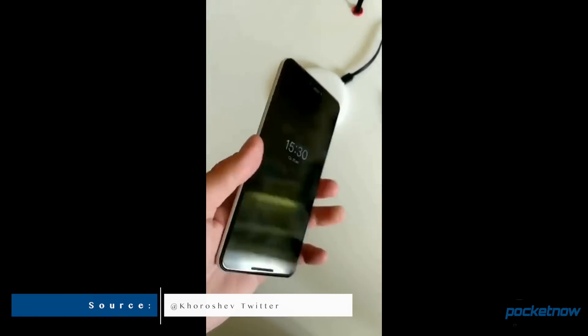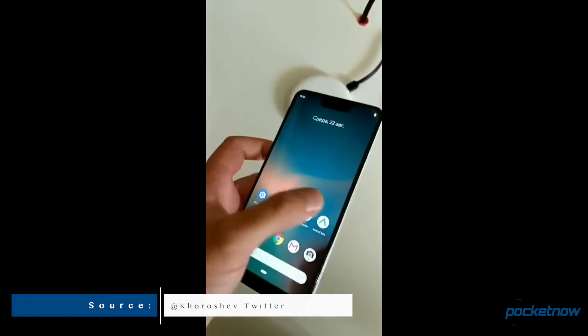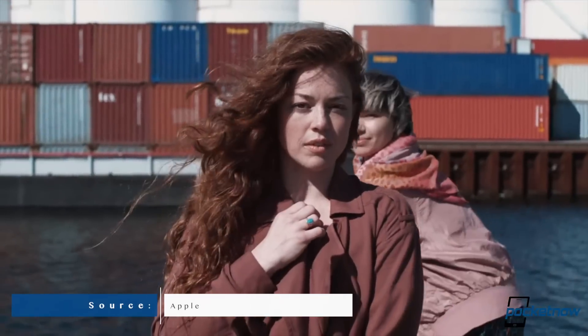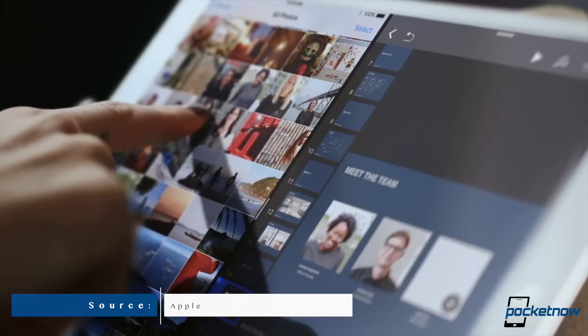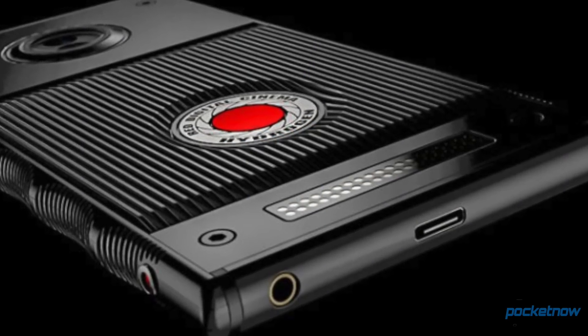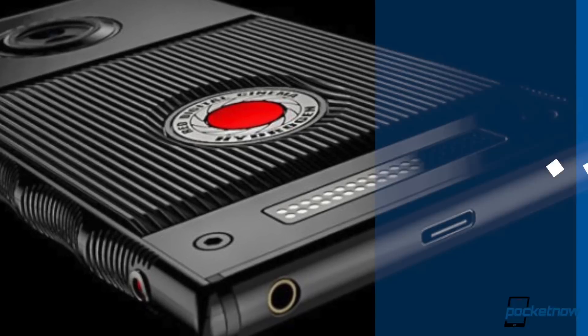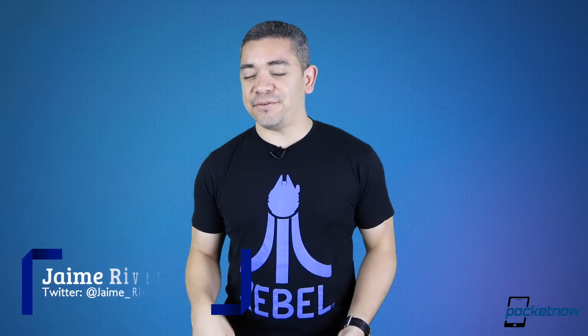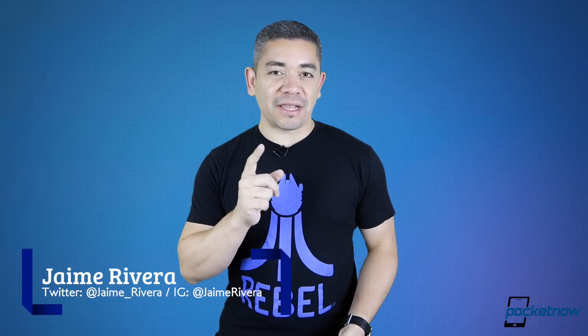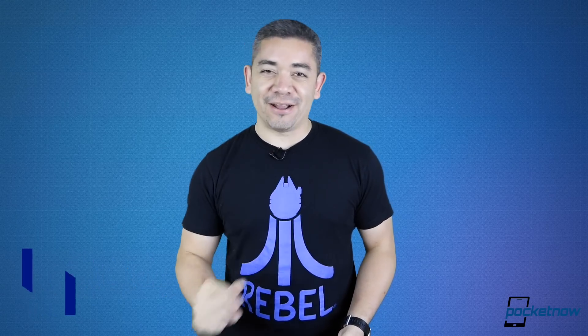Reverse points of the Google Pixel 3, bringing a better selfie camera experience with some significant changes. iPad Pro design changes could have been confirmed with some new cases, as they always do. And the Red Hydrogen One has now been showed off by the company's CEO in photos. I'm Jaime Rivera, and this is Pocketnow Daily.